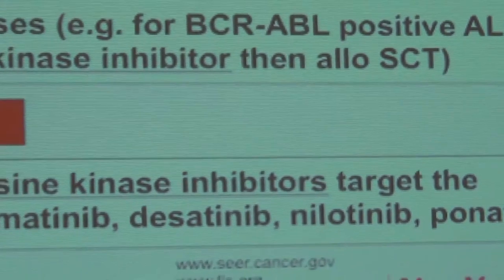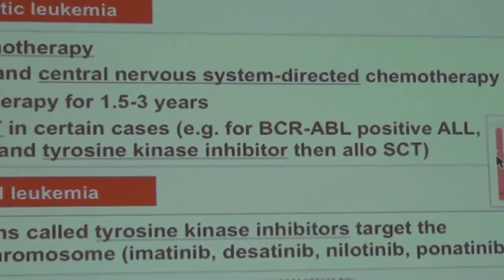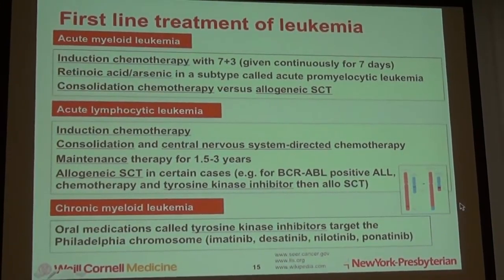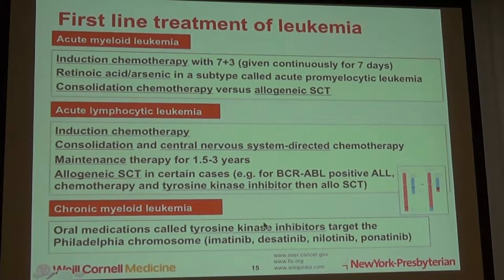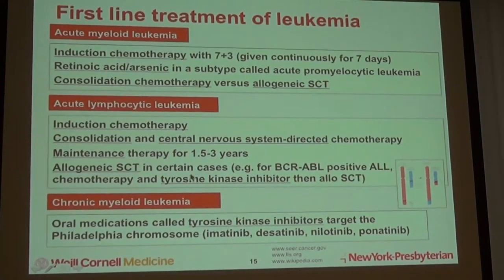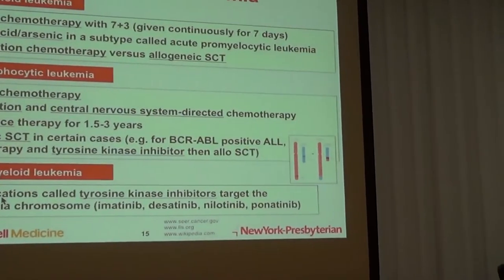Chronic myeloid leukemia — there's a chromosome change where two chromosomes get mixed up, creating what's called the Philadelphia chromosome. This can be targeted by oral medicines called tyrosine kinase inhibitors, and I listed a few by name. One catch is that people often have to stay on those medicines indefinitely, though studies are exploring whether the disease can remain controlled after stopping. Compared to before, these same patients would have undergone intensive chemotherapy followed by stem cell transplant — so this targeted oral approach is a much more desirable treatment strategy.